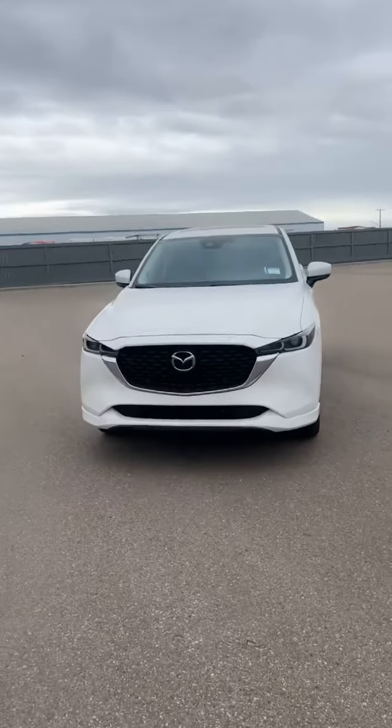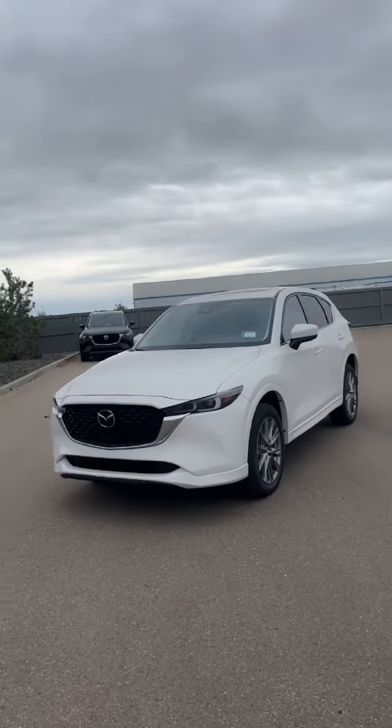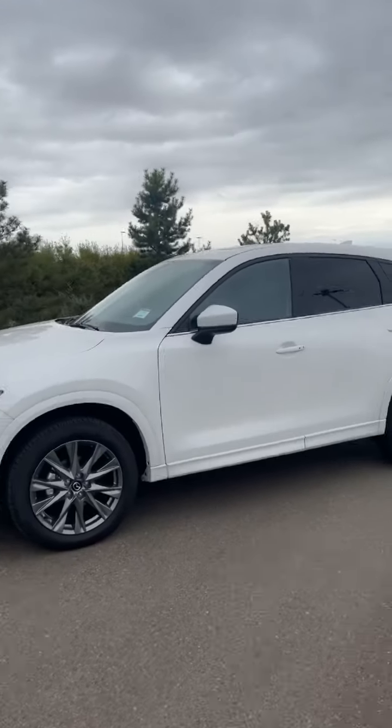Hey man, it's Jaspreet here with Ale Mazda. I'm making this video to say thank you for choosing our store to buy your new Mazda, and also to give you a tour of this 2024 CX-5 GT in white that we have.